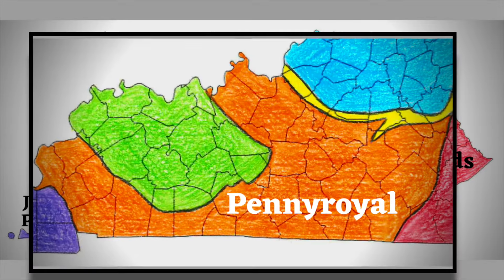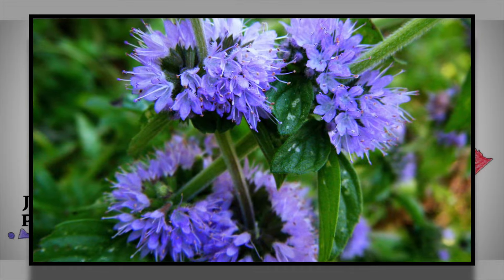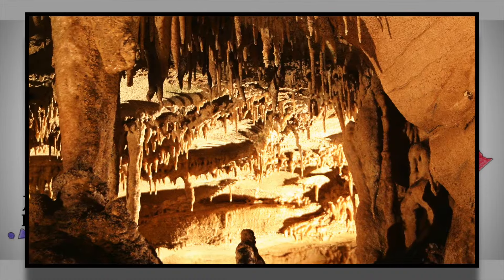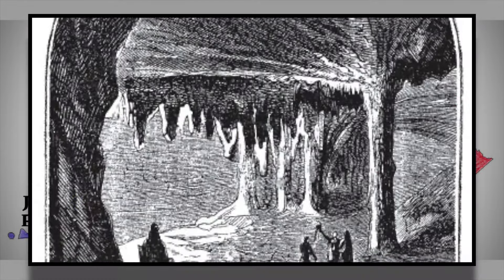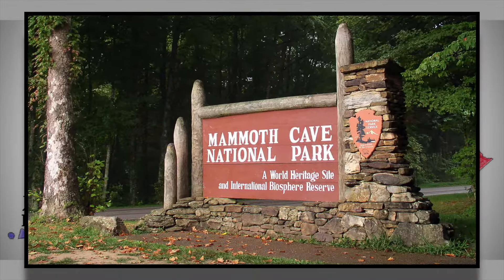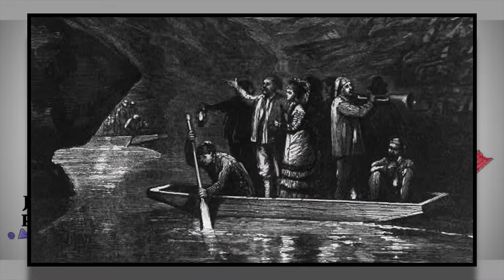Let's start with the pennyroyal. The largest region in the state, the pennyroyal is named after a plant that grows in this region. The land in this region is very fertile and a common occupation is farming. The region is most known for its caves. The limestone rock has been carved out by many underwater streams, creating thousands of caves. Mammoth Cave is located in the region and it is the largest cave system in the world, with 350 miles of cave tunnels.